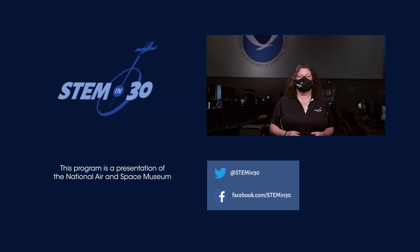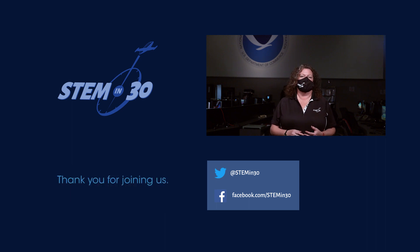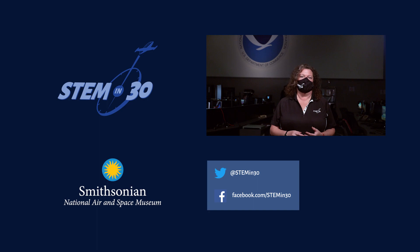What kind of balloons do you like — hot air, weather, or party? Let us know in the comment section. If you liked this video, be sure to follow Stem in 30 on Facebook and Twitter, and subscribe to the National Air and Space Museum's YouTube channel.